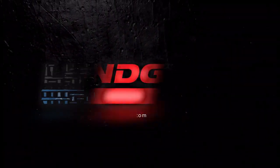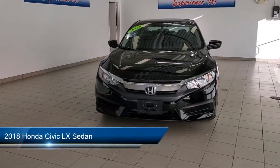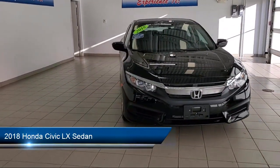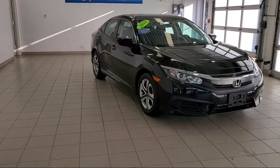Welcome to the Lundgren Automotive Group, and here's a look at another one of our pre-owned vehicles from our huge selection. It comes equipped with keyless entry, rear view camera, fully automatic headlights, and steering wheel controls.